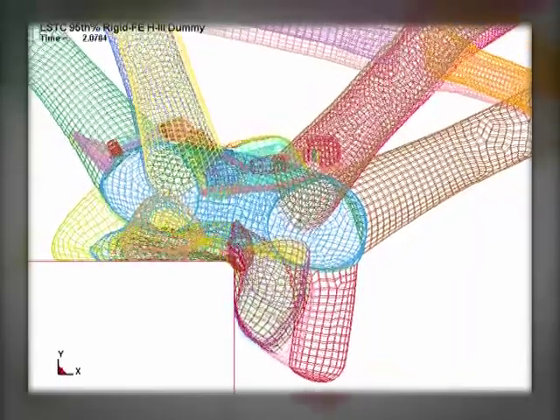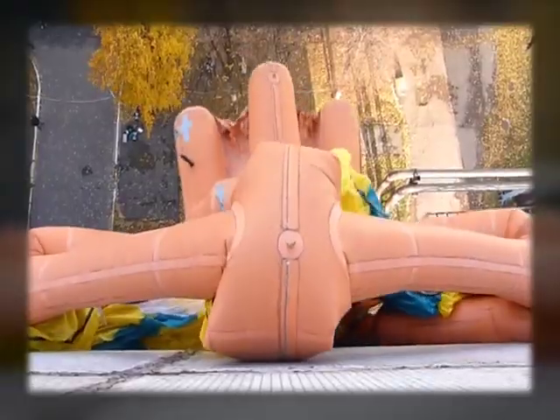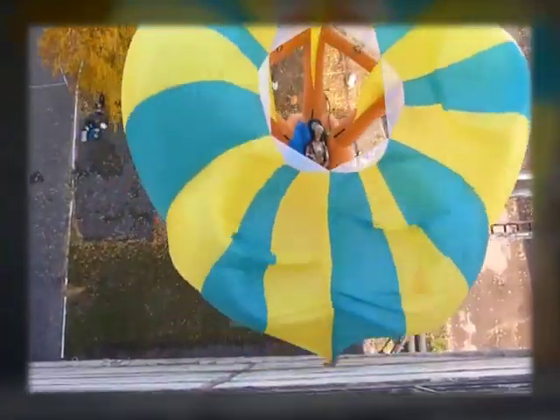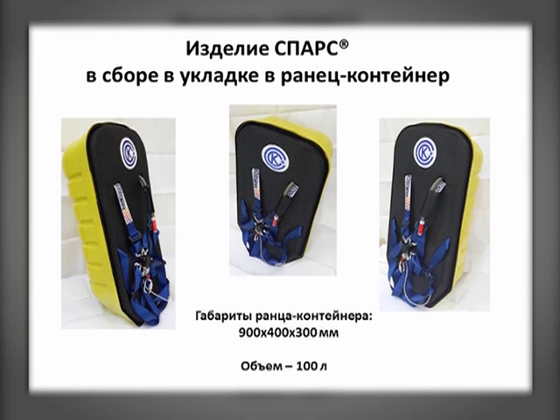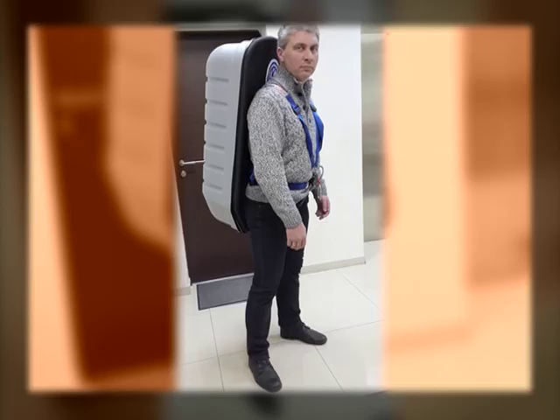When folded, the device looks like a small-sized backpack. The SPARS system is reliable and easy to use. All you have to do is put the backpack on, sit on the windowsill backwards, and pull the starting ring, which launches the intensive gas-filling system.